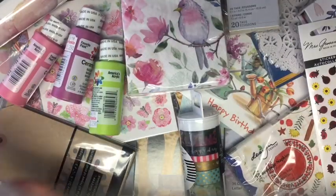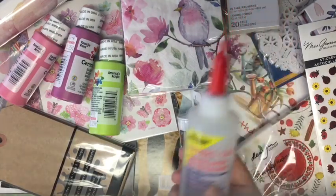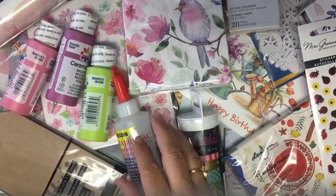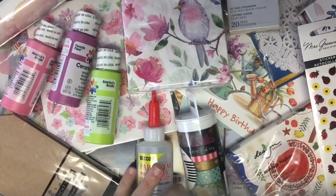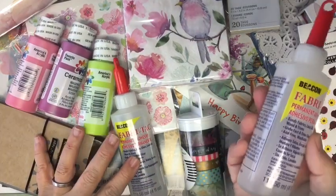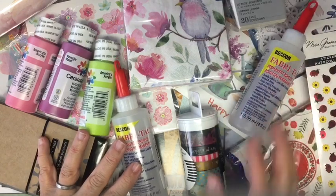I went to get fabric tack yesterday. For some reason I remembered to get fabric tack — I thought I forgot. I actually did a whole project last night with Aileen's Tacky Glue thinking I didn't have any fabric tack, and I did have it. So now I have two, because two's better.